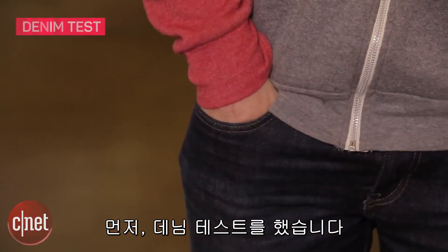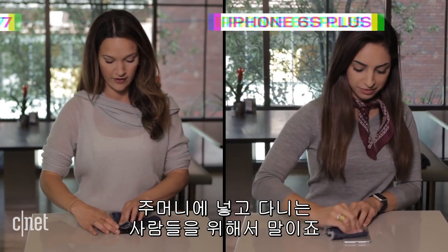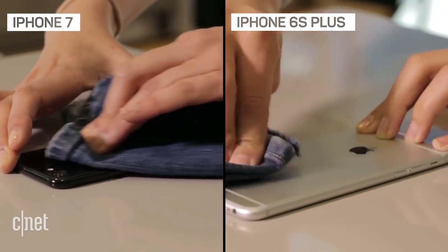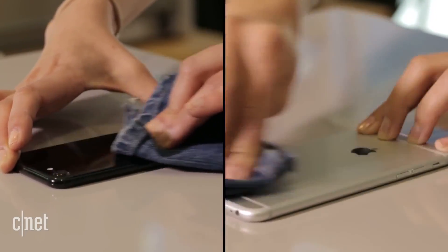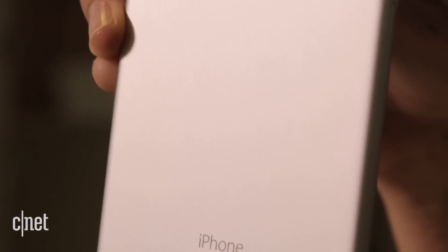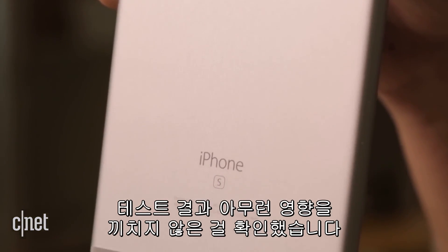First up, we have the denim test, for those who keep their phone in their pocket. This minute-long test had no effect on either phone.